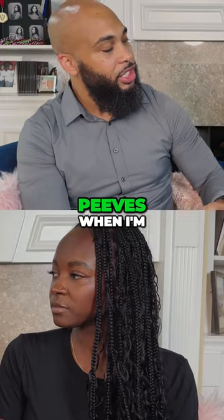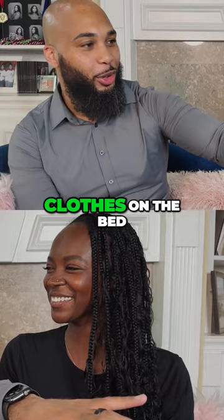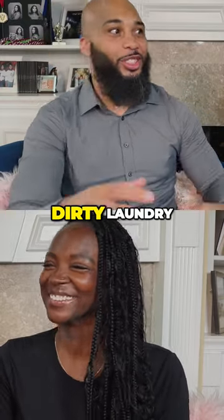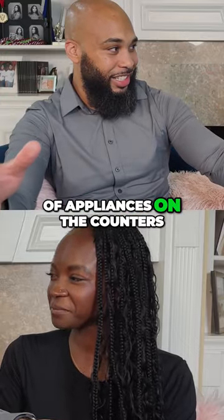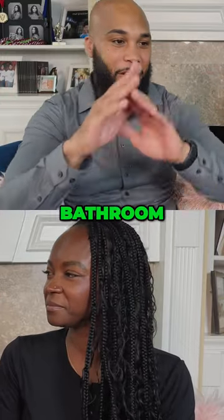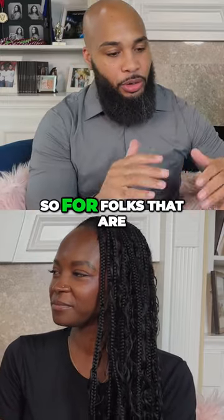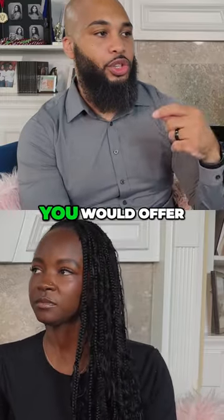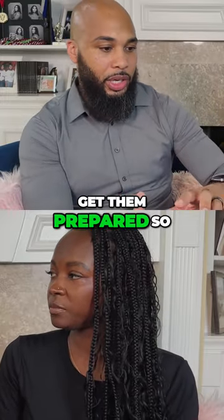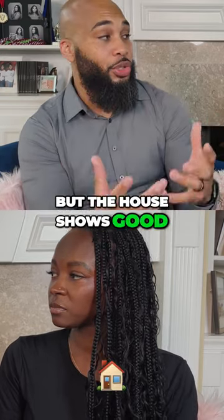One of my pet peeves is when I'm looking through a listing and I can see the master bedroom has unfolded clothes on the bed and dirty laundry, and then in the kitchen it's all kinds of appliances on the counters, and in the bathroom a hundred shampoo bottles all over the place. So for folks that are preparing to sell their home, what are some of the things you would offer to them to get them prepared so that not only do you eliminate the clutter, but the house shows good?